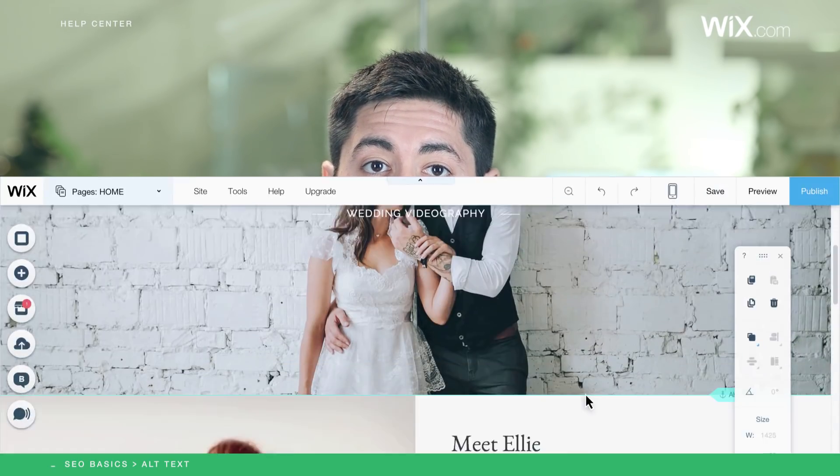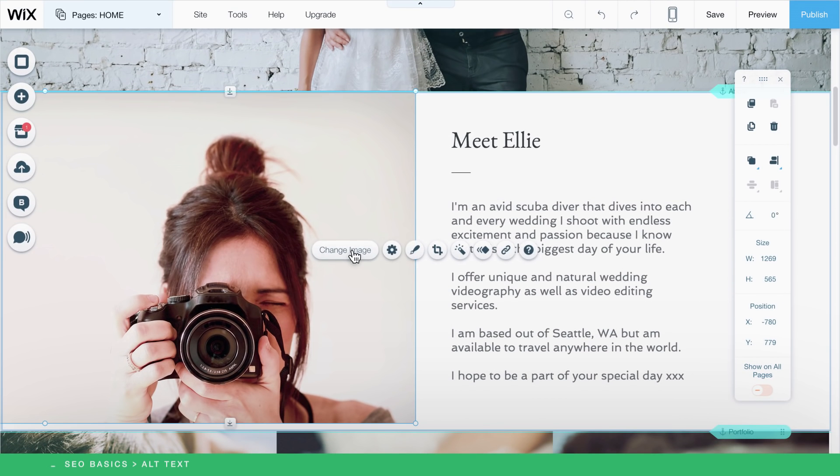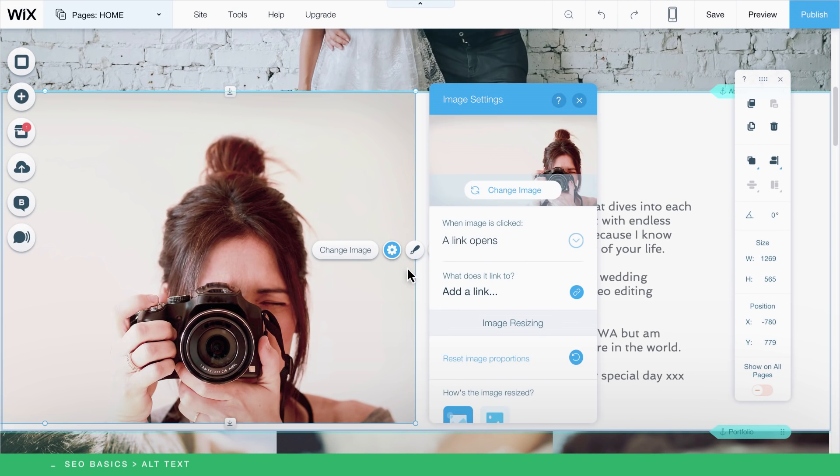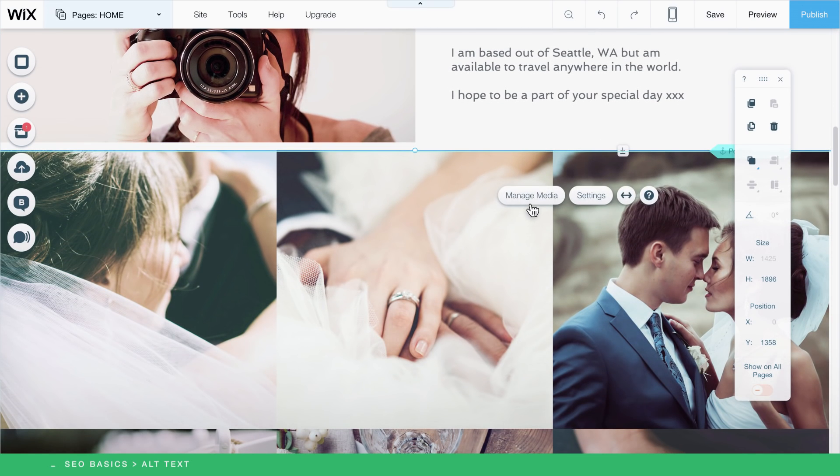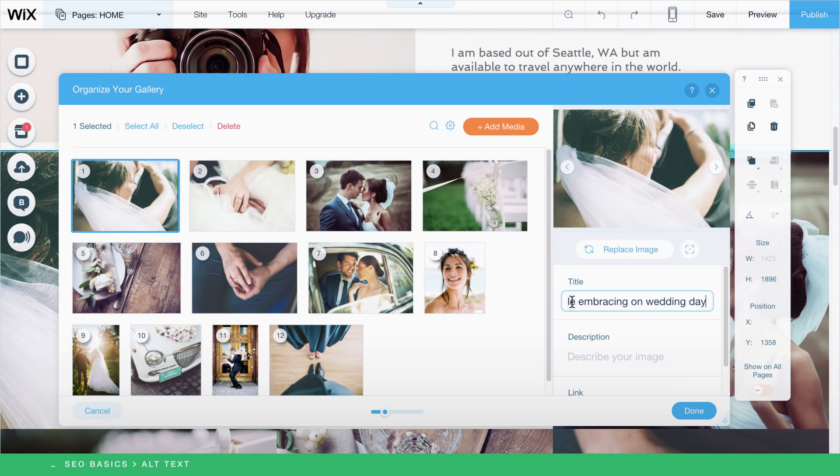Just like with meta tags, alt text doesn't appear on your site, but it helps improve your website's SEO. To add alt text, click an image, then click the Settings icon and briefly describe your image there. Add alt text to any important images on your site, including gallery images.